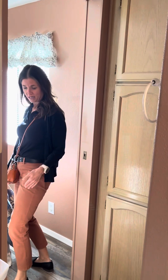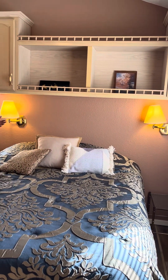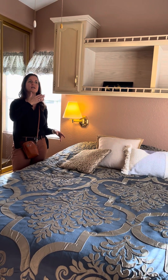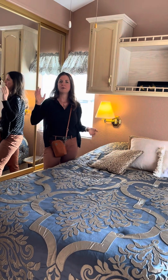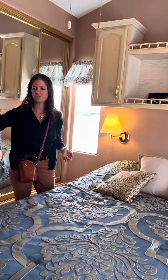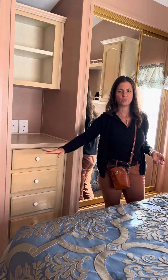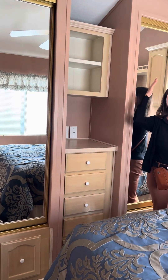Here in the bedroom, you'll notice there is a queen size bed — everything stays with this home. The Santa Fe finishes continue with the colors. Storage up above with the double closets, which is nice for his and hers, with the dresser built in just between them, and storage drawers down below. It's a good amount of space with a nice finish, and there's a ceiling fan as well.